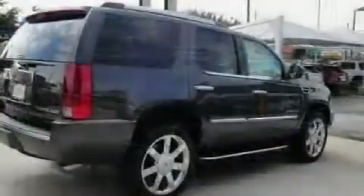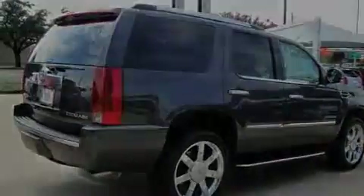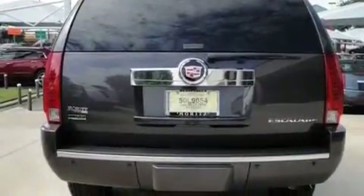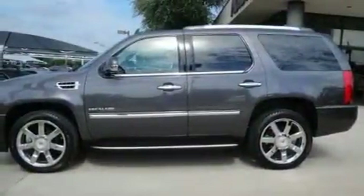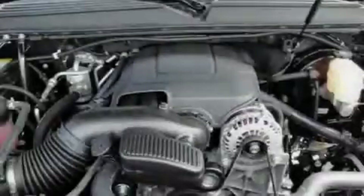Its top features include a sunroof, air conditioning with automatic climate control, leather seats, a GPS navigation system, a power rear liftgate, a 10-speaker audio system, XM satellite radio, a low-tire pressure indicator, a stability control system, and it's easy to see why this vehicle is an excellent choice.